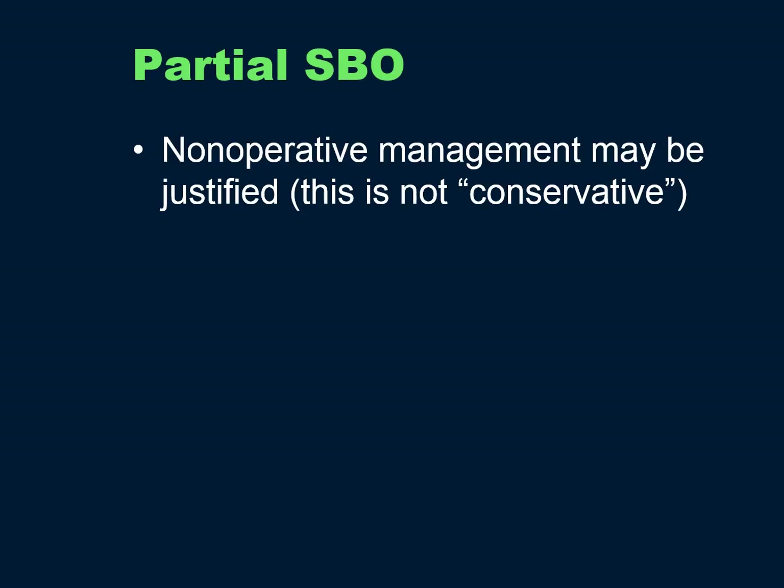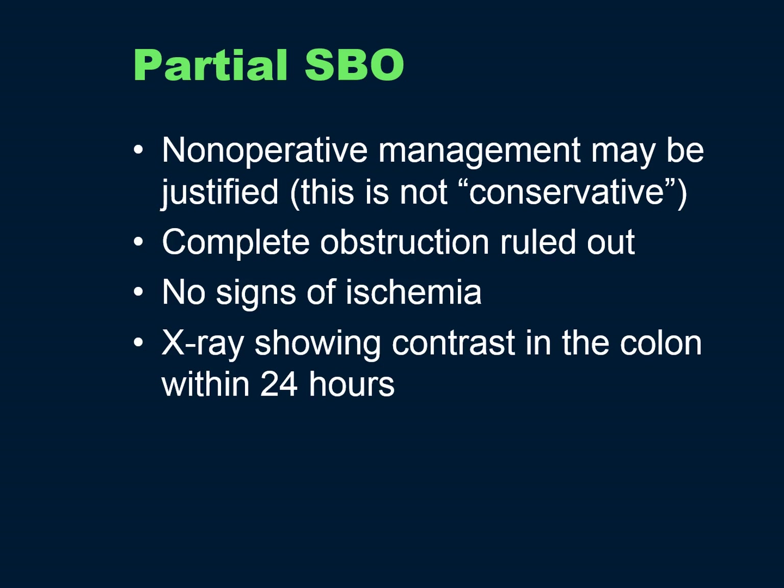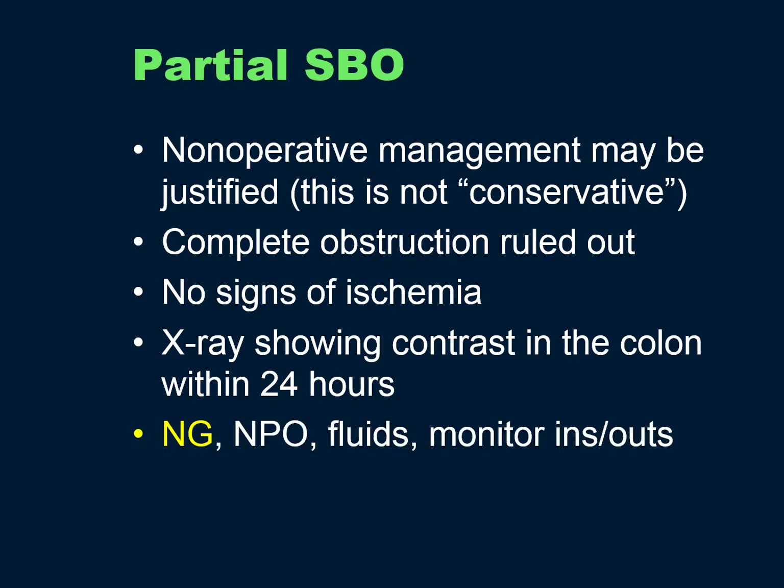Partial small bowel obstruction is where you can try non-operative management — and again, this is not conservative. Complete obstruction must be ruled out; no signs of ischemia; X-rays showing contrast in the colon within 24 hours. They do need an NG tube, placed gently just past the GE junction, 40 to 45 centimeters. Kept NPO, given fluids, monitor ins and outs, and frequent reassessment on the surgical floor by the surgical team.